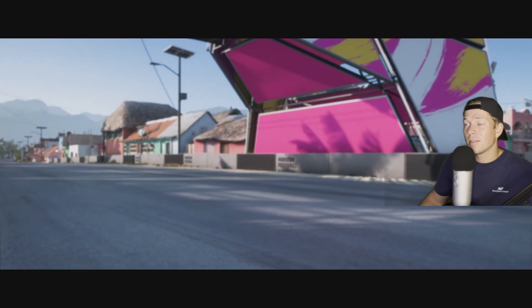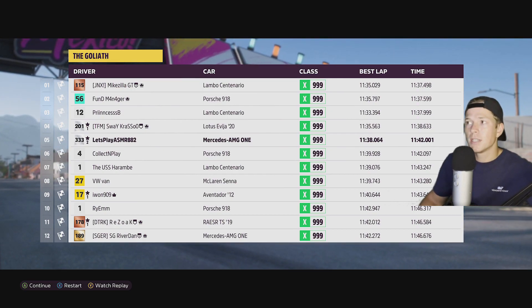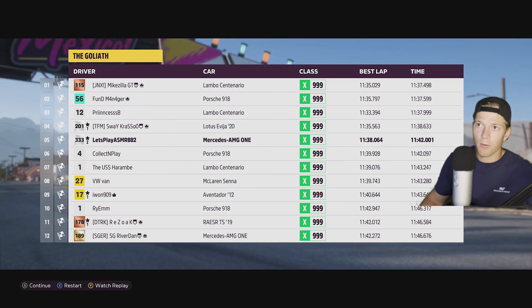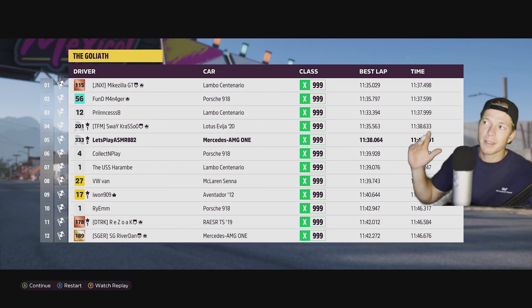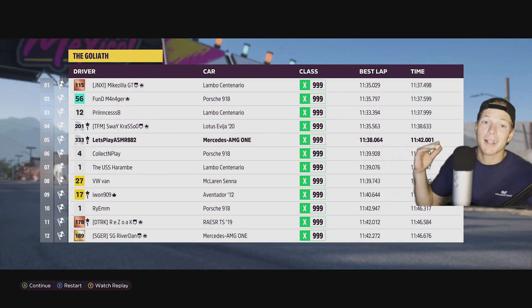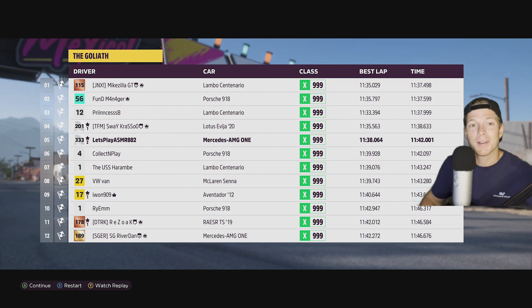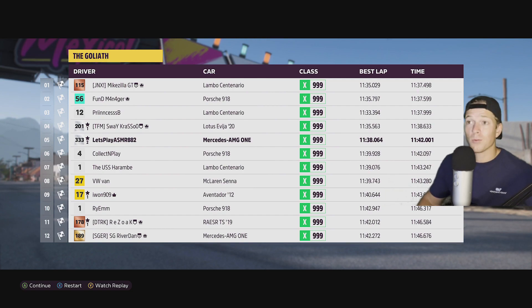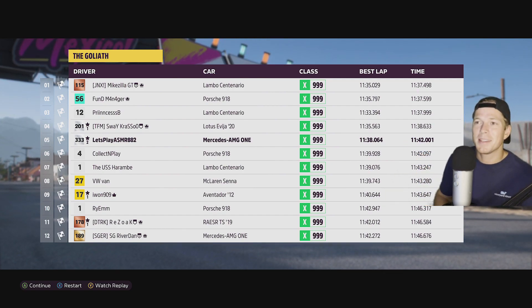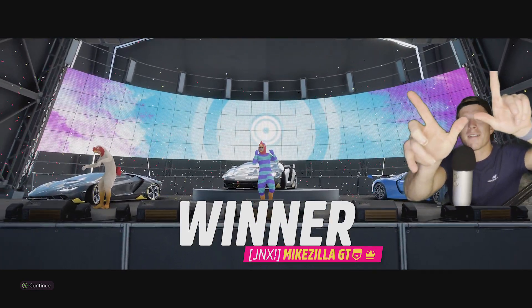That was tough, but I gotta say, man, I really like this car. I definitely like it more than the Bugatti Devo. It just feels like an overall better car — top speed wise a little bit slower than the Bugatti, but handling more than makes up for it. It says we beat Collect and Play by one spot — let's go! Shout out Collect and Play. That's a dub right there for us.